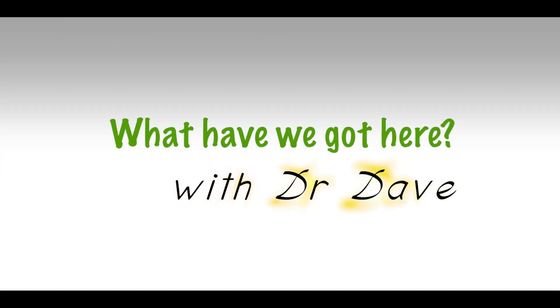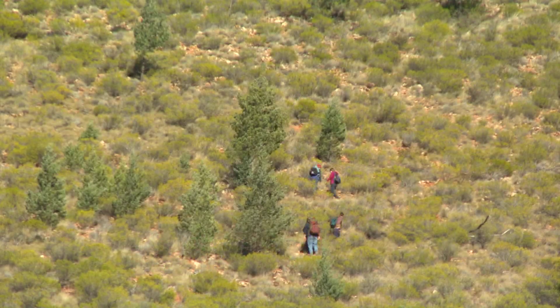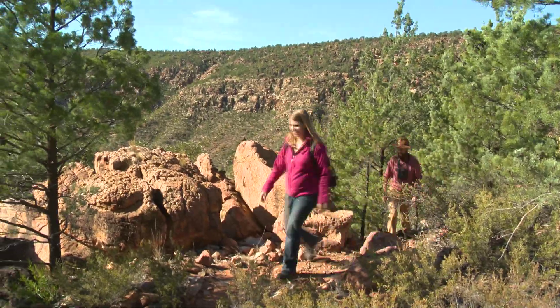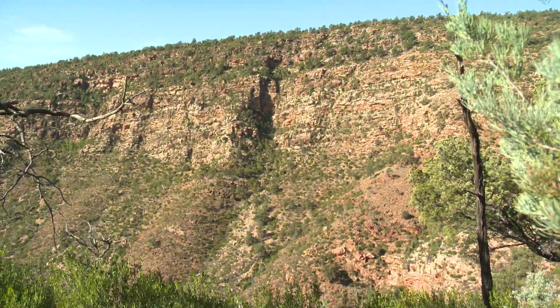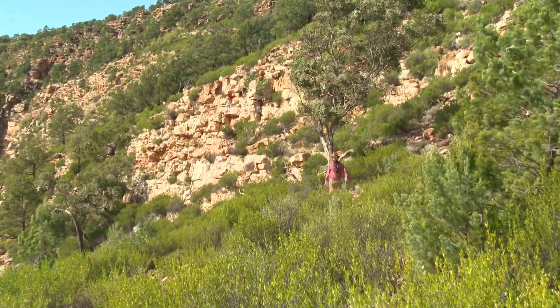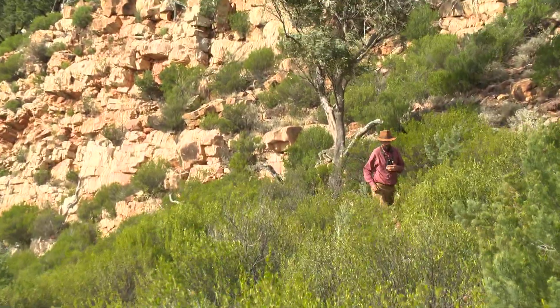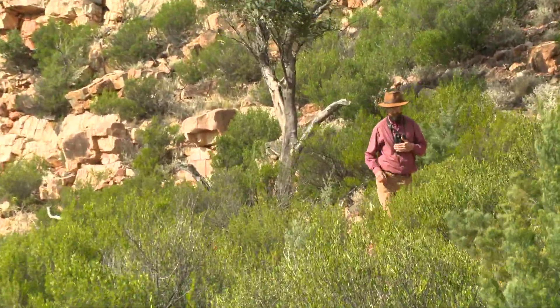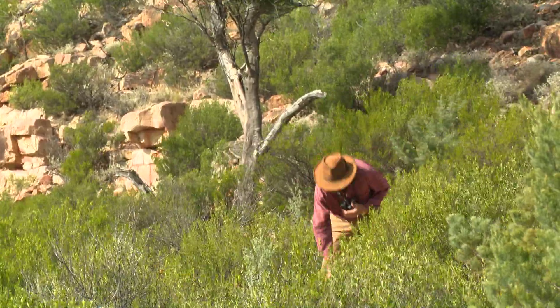What have we got here, with Dr. Day? So here we are in a beautiful, isolated, rocky gorge. But we're not alone. There's a feral animal that has moved into places like this all across the Murray-Darling Basin. And here's some evidence of one right here.